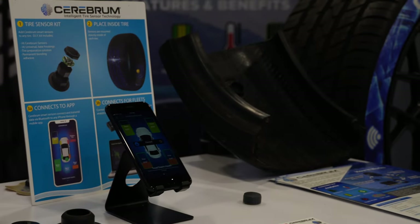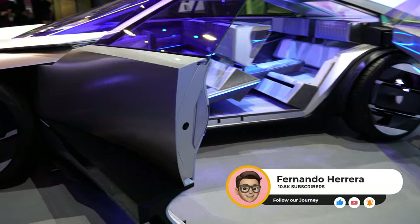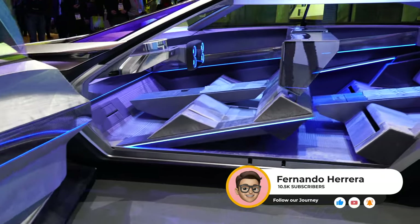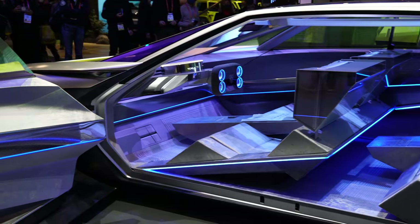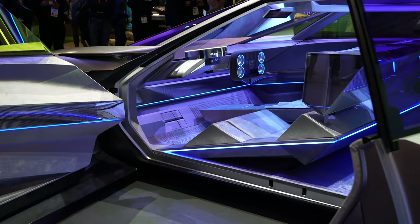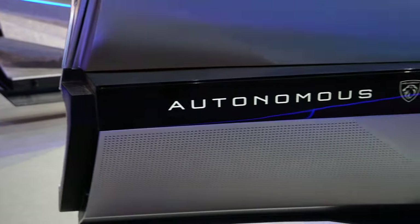Also before we begin, please smash that like button if you enjoy this video. It took me a lot of time to get this together. And finally, stick to the end if you want to see some really nice bonus material and futuristic vehicles that I also saw at CES that maybe you'll be interested in.